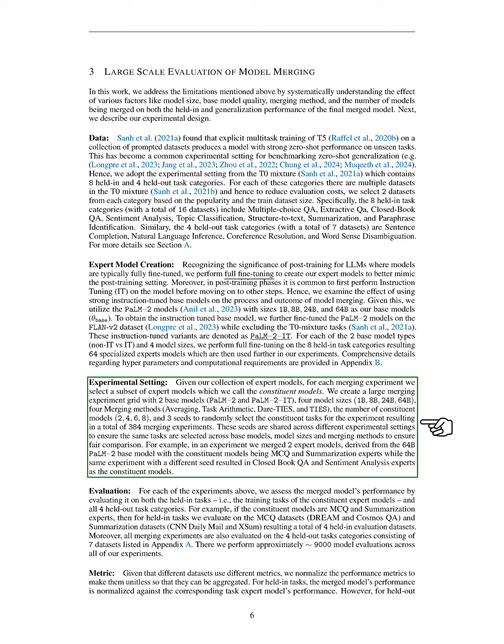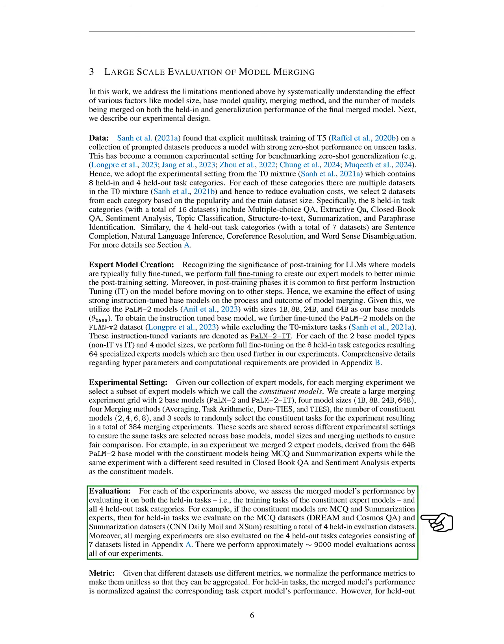For instance, in one experiment, we merged two expert models from the 64 billion parameter POM2 base model, using MCQ and summarization experts as the constituent models. In another experiment with a different seed, we used closed-book QA and sentiment analysis experts instead. We assess the performance of the merged models on both the held-in tasks — the training tasks of the constituent expert models — and on four held-out task categories. For example, if we use MCQ and summarization experts, we evaluate on MCQ datasets like Dream and Cosmos QA, and on summarization datasets such as CNN Daily Mail and XSUM. We also evaluate all merging experiments on four held-out task categories, which include seven datasets listed in the appendix. Overall, we conduct around 9,000 model evaluations across our experiments.